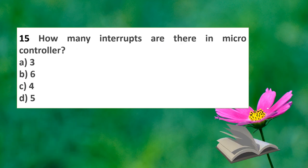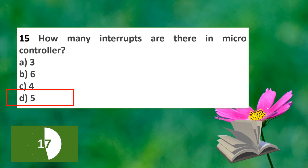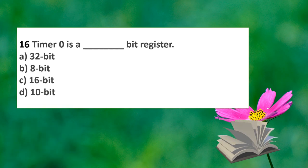The next question: how many interrupts are there in the 8051 microcontroller? The options are 3, 6, 4, or 5. The answer is 5 interrupts in the 8051 microcontroller.